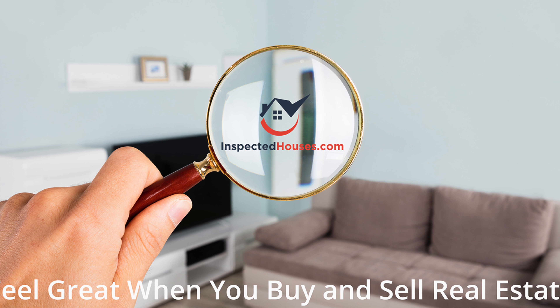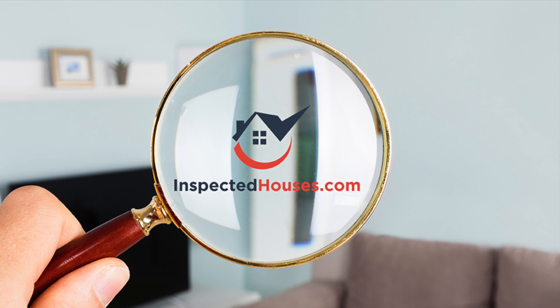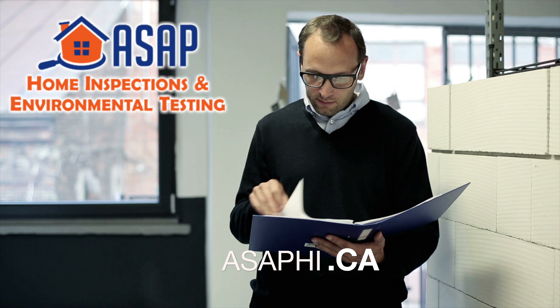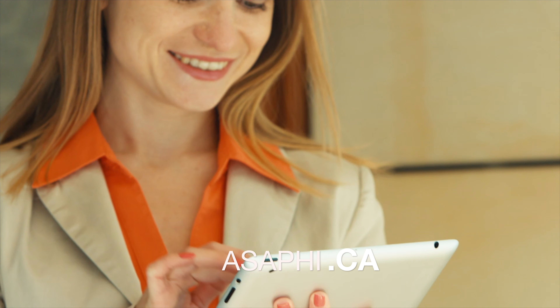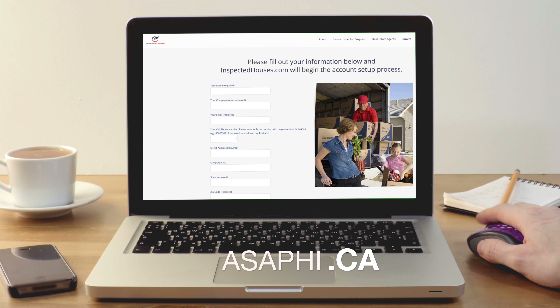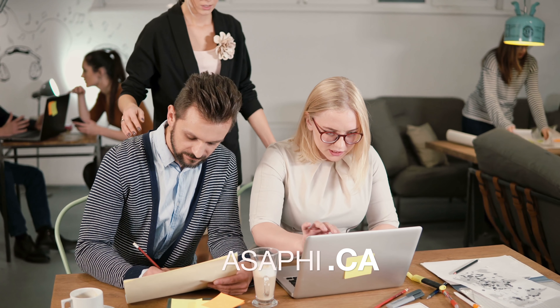InspectedHouses.com gives the general public a new and more informative way to search for homes by making the pre-sale home inspection report from ASAP Home Inspections available to potential buyers. The InspectedHouses.com system captures leads for the listing agent via lead capture signs, forms which are filled out on the website, and the sold inspection reports.